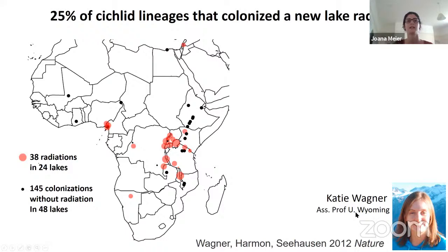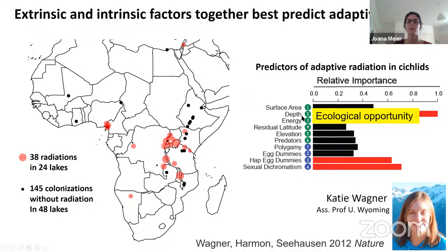Katie Wagner, who is now an assistant professor at the University of Wyoming, tried to figure out what's different between those cases where cichlids colonized a lake and radiated versus those where they colonized lakes or rivers and did not radiate. She compared 38 radiations with 145 colonizations where no radiation happened. She found that the predictive factors are mostly depth and energy — the deeper lakes and those closer to the equator are more likely to produce an adaptive radiation. That's part of ecological opportunity.